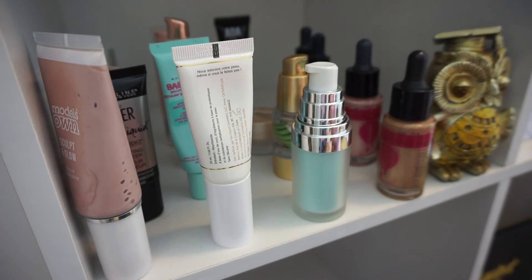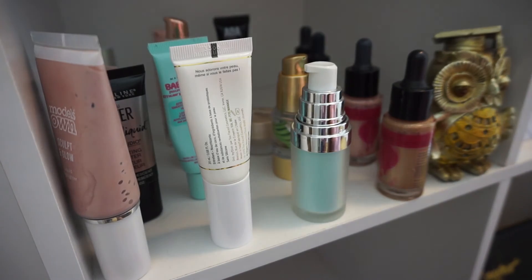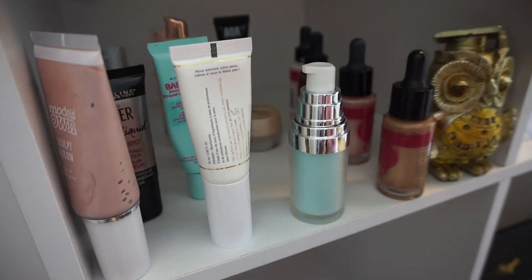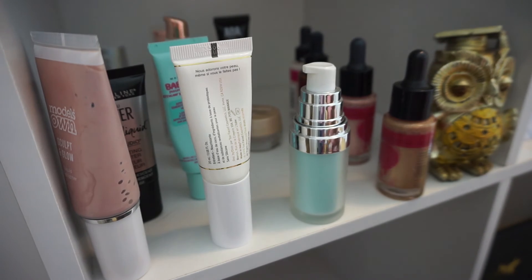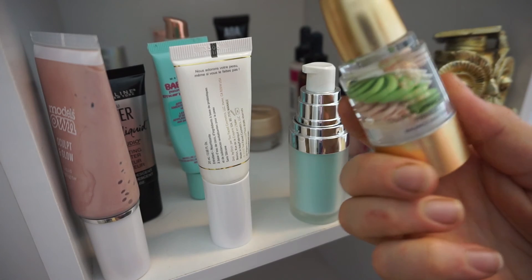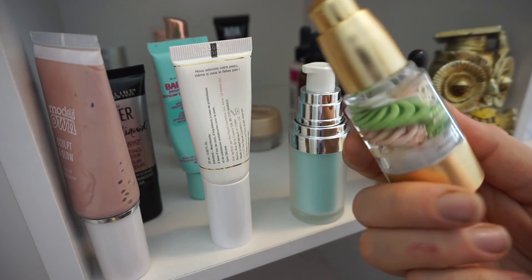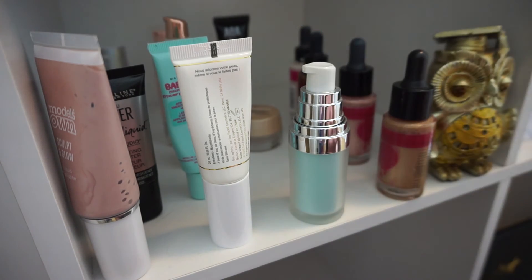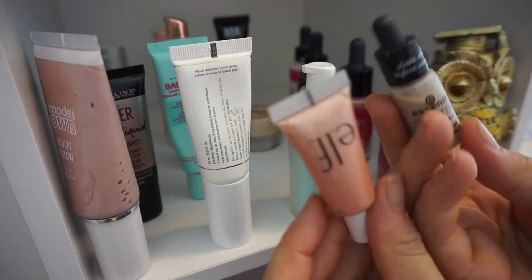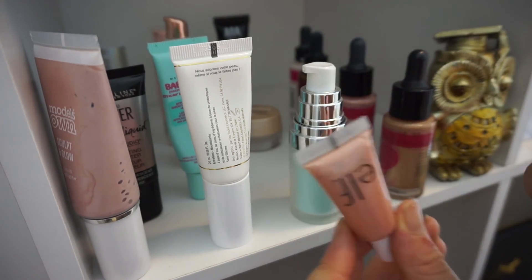Next we have my primers and illuminating section. The products I did get rid of are the NYX Liquid Illumina — Born to Glow — this Fifth Avenue Colour Correcting Primer that doesn't colour correct and doesn't really prime, the ELF Illuminator, and the Essence Glitter in the Air. Both of those are going.